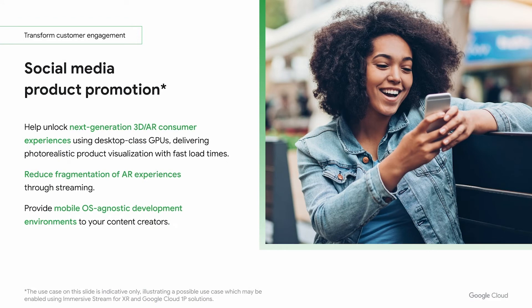A common use case in several industries is promoting a new product on social media. Using Immersive Stream for XR, you can put your best foot forward by showing off your product in photorealistic detail, highlighting individual features and capabilities. In doing so, you can rest assured that your targets won't have to jump through hoops to enter the experience and will have the same experience no matter what device they're using.